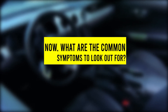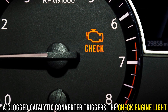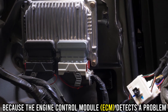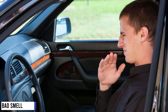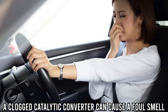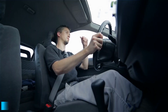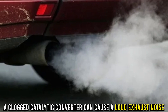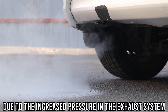What are the common symptoms to look out for? A clogged catalytic converter triggers the check engine light because the engine control module, ECM, detects a problem with the emission system and alerts the driver. It can also cause a foul smell, like rotten eggs or sulfur, to emanate from the exhaust system. Additionally, it can cause a loud exhaust noise, similar to a roar or a hiss, due to the increased pressure in the exhaust system.